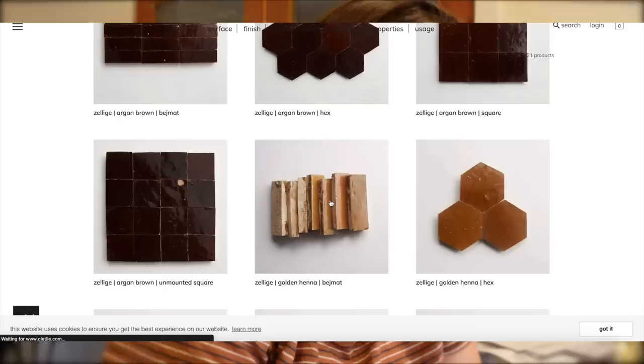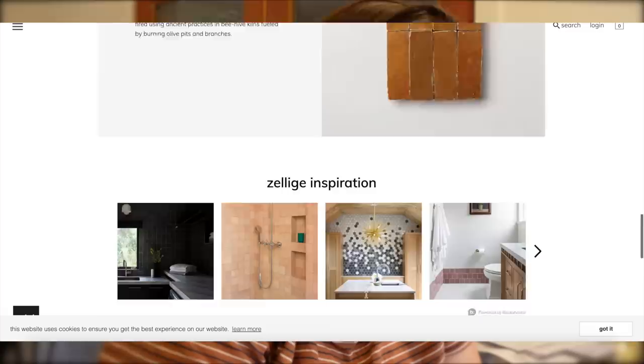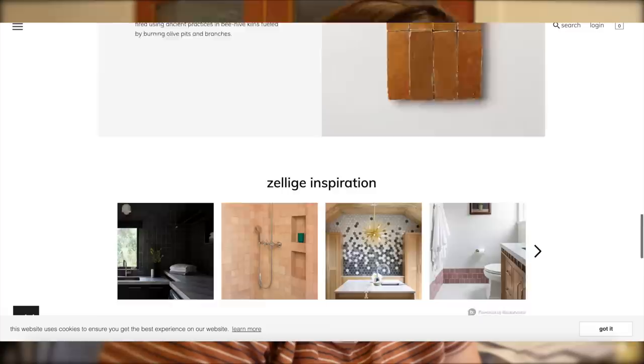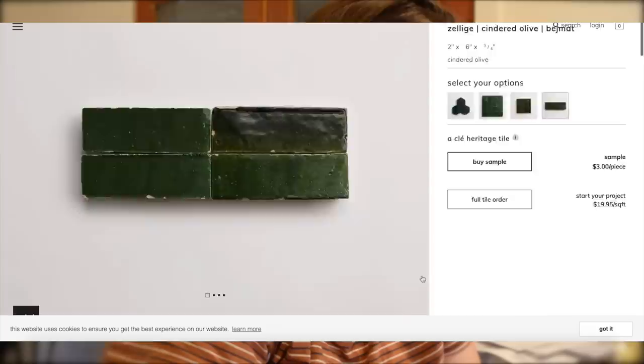It's so hard to choose. We don't have to go with this brand — they're expensive. I like this look with the vertical tiles, how everyone's doing them now. I'm thinking either this 'Cindered Olive' — I really like that a lot.